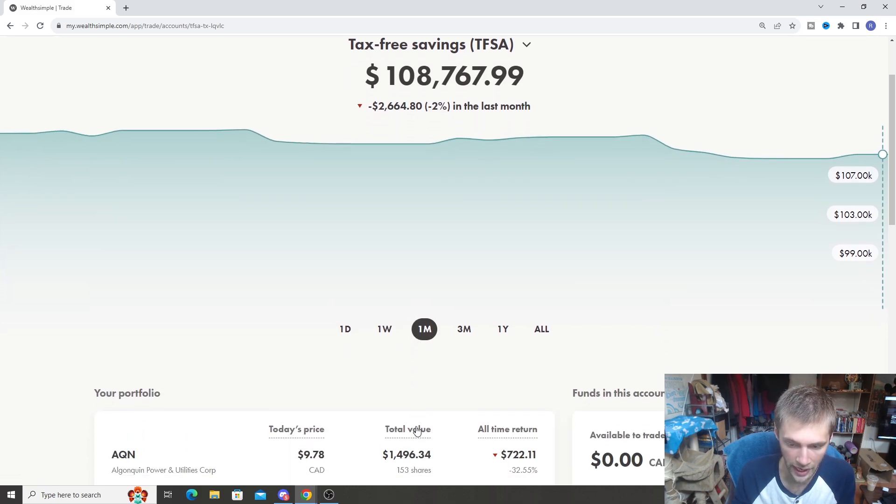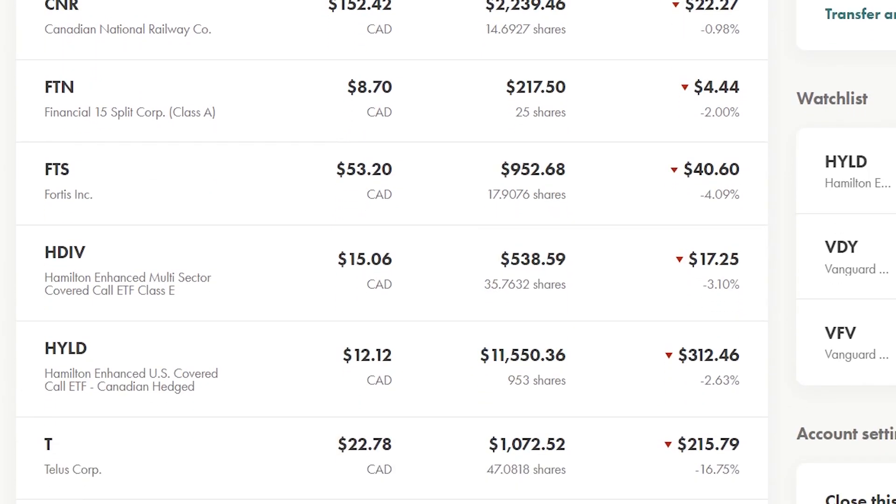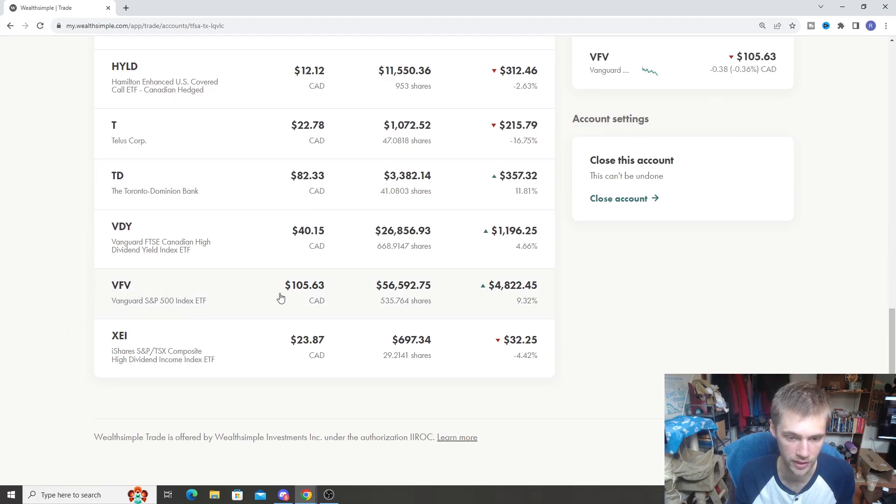Nonetheless, the portfolio is still going strong. Here are the stocks inside the portfolio. This portfolio is mostly focused on U.S. growth as the main feature — we do that with the S&P 500. The VFE is going to be the biggest holding inside this portfolio, sitting at about 50% of the portfolio. The other stocks we have are XEI, which is a small holding of the Canadian dividend income-based ETF.